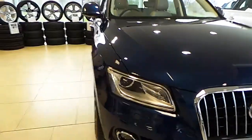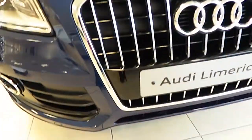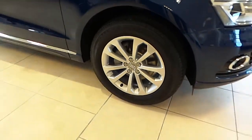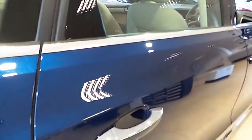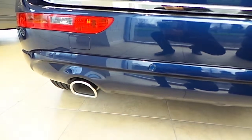Our Q5 is fitted with Xenon LED daytime running lights, our trademark single frame Audi grille, front fogs, 18 inch alloy wheels, colour coded mirrors, chrome window surrounds, chrome door handles, rear spoiler, LED rear lights, colour coded bumpers, and a chrome tipped exhaust.